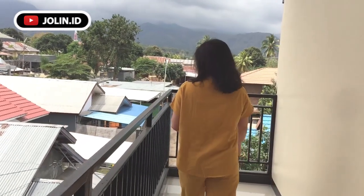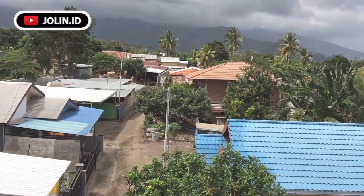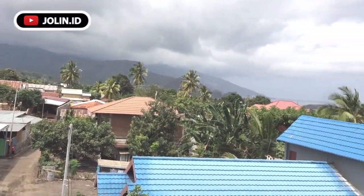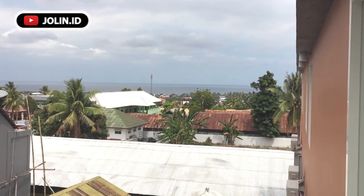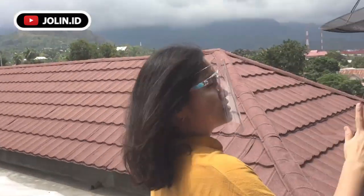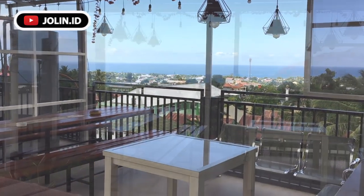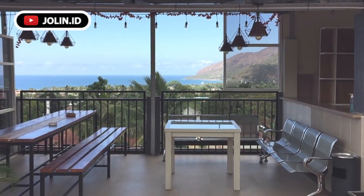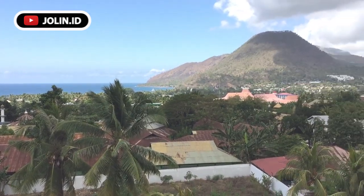Ini di lantai tiga ya. Pemandangannya cukup bagus guys — kalian lihat ada gunung-gunung. Ini nanti lebih jelas di atas, di rooftop-nya. Mau ke rooftop-nya, let's go! Ini area rooftop-nya guys, keren ya. Jadi kalau kalian mau dinner, mau makan siang di sini, makan sambil view-nya di belakang aku nih guys, keren ya — ada gunung, ada laut. Jadi makan tuh rasanya lebih nikmat.